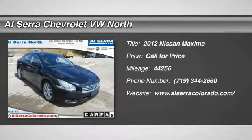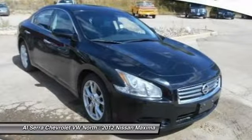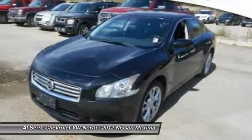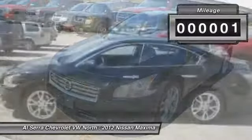The 2012 Nissan Maxima offers elegance with an edge. The spacious interior provides refined comfort for up to five passengers. Advanced technologies such as Nissan Intelligent Key and push-button ignition offer convenience and control.